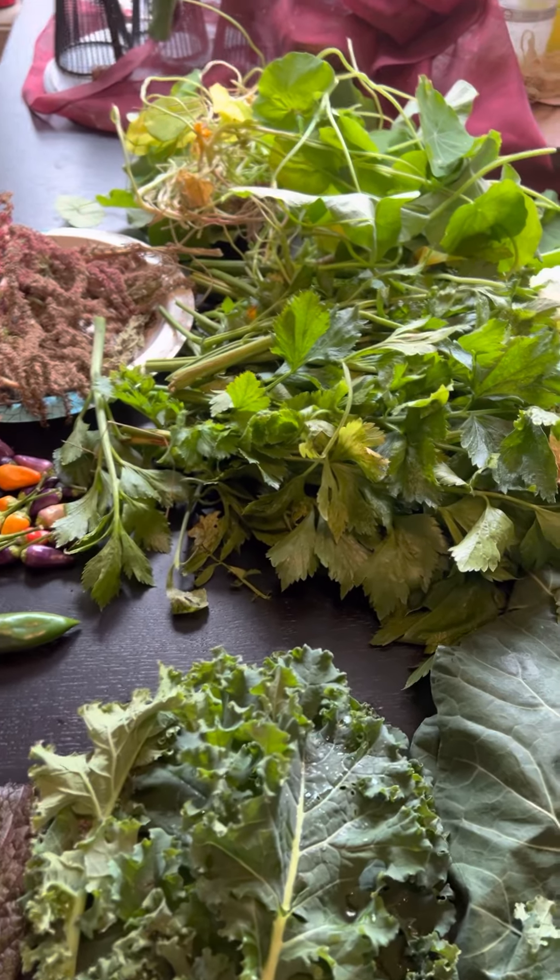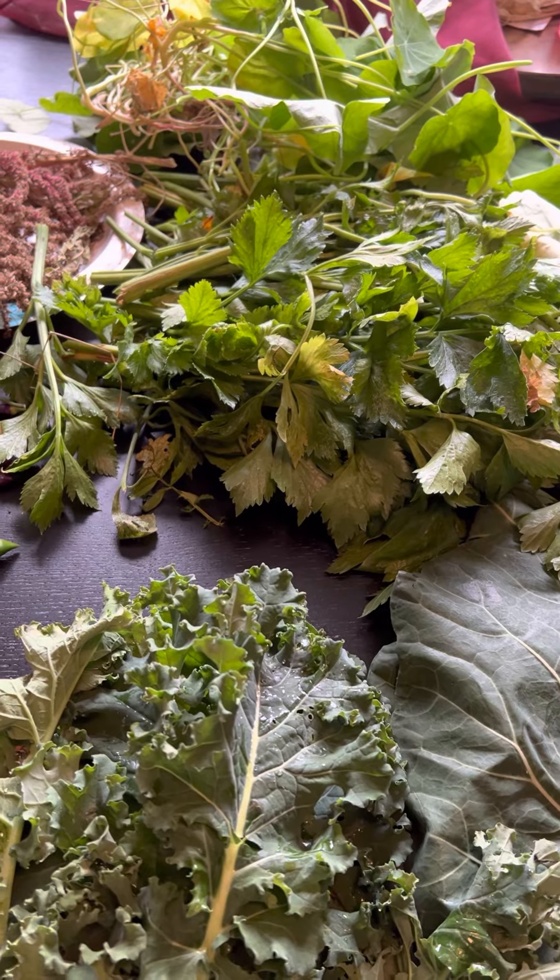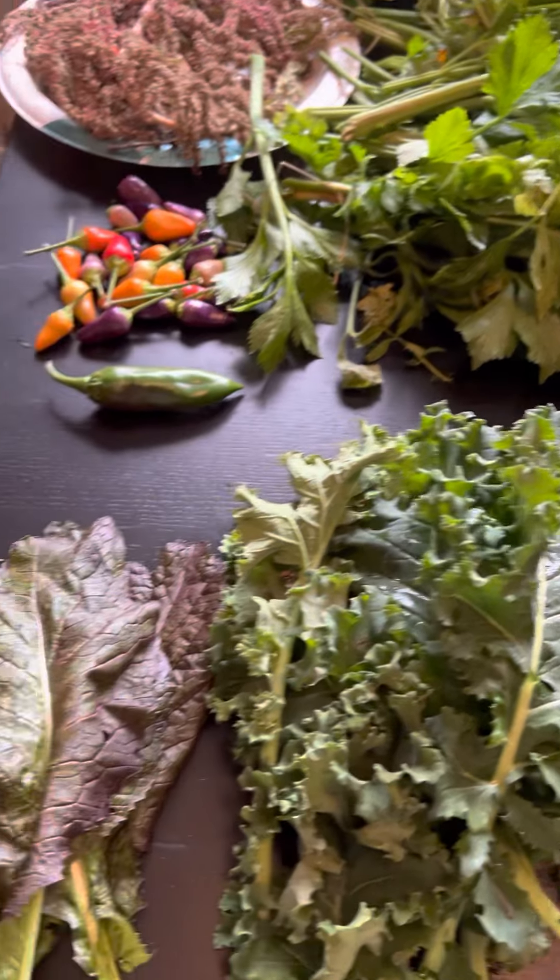Hi friends! I just wanted to come on and say happy Halloween and that my little Halloween harvest is pretty good, I think.